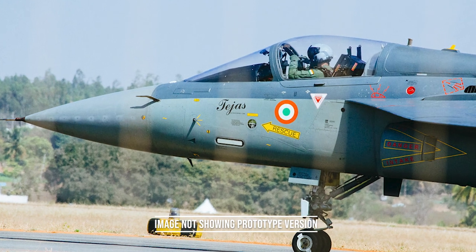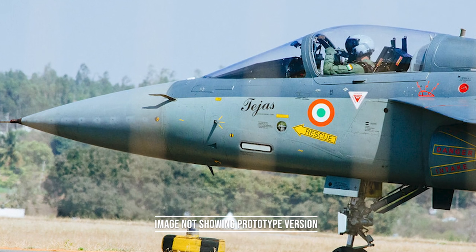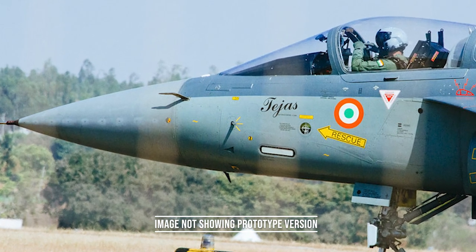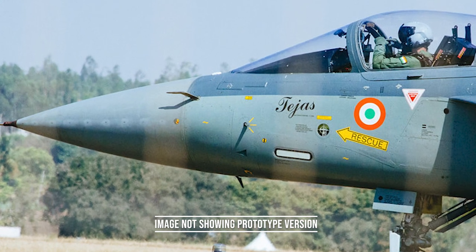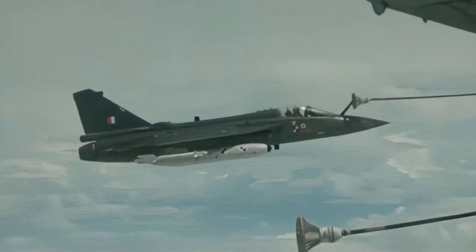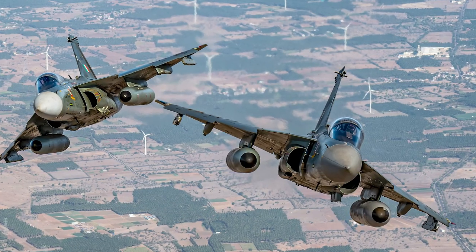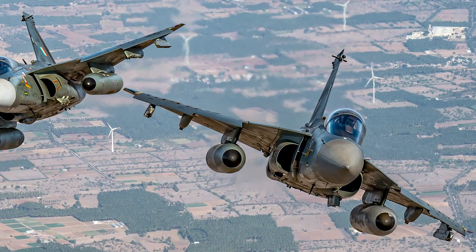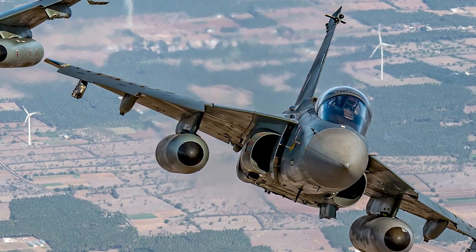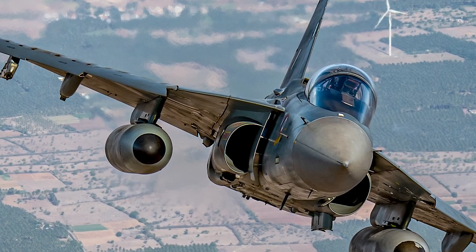The first prototype, the PV-1, made its first flight in 2003. A trainer prototype, the PV-5, did not fly before November 2009. Seven two-seated limited series production aircraft, designated LSP-1, were built. The first one made its maiden flight April 25, 2007. Testing of various versions and technologies went on for several years. The TAIS was given Initial Operational Clearance 1 in January 2011, and an Interim Initial Operational Clearance 2 in December 2013.